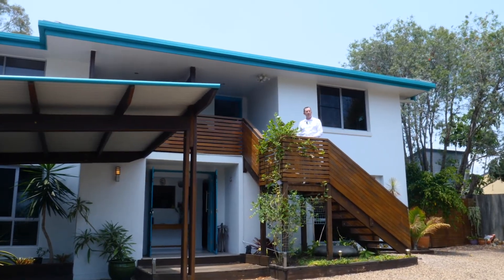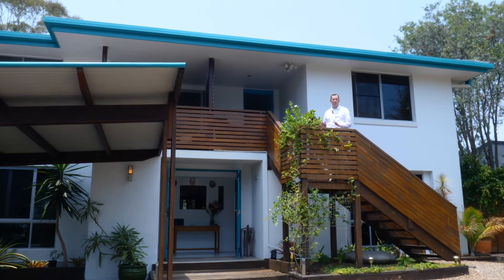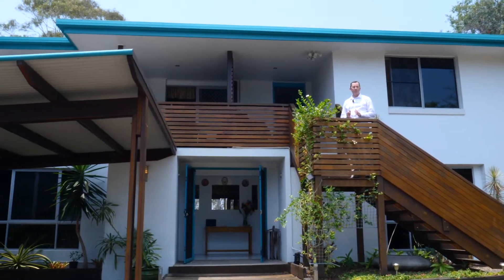G'day, it's Stephen from RE-MAX Partners and today I'm at 337 Torquay Terrace in Torquay. Now this is not just a home, but a well-established and highly-reviewed bed and breakfast. Come and check it out.